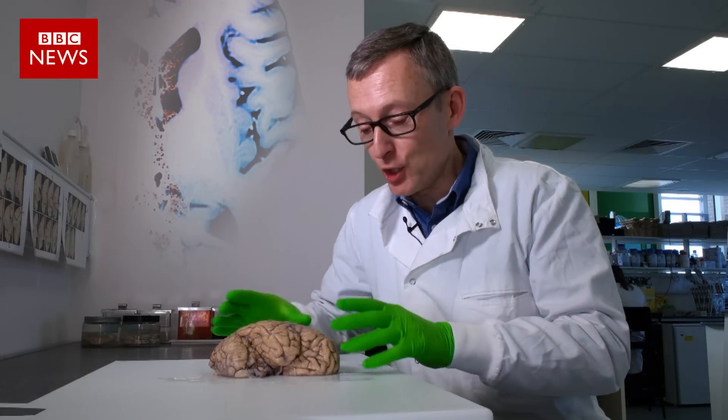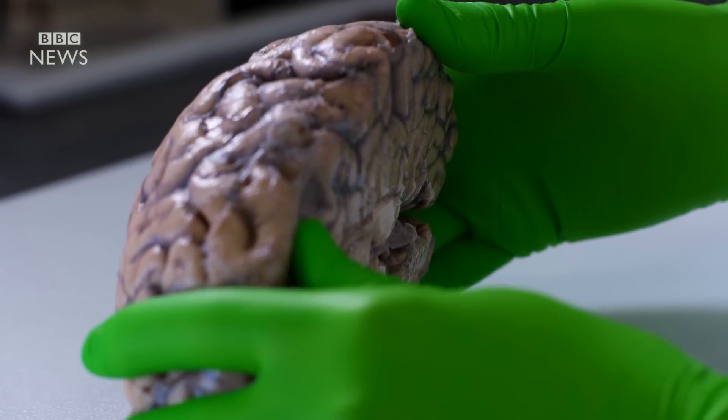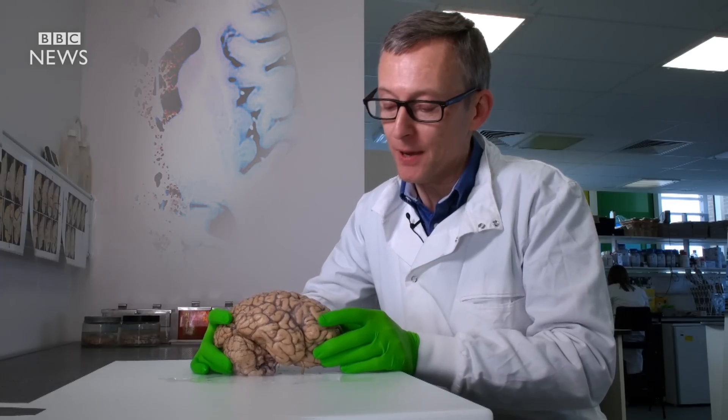This is the right hemisphere of a human brain, one of hundreds of brains donated for medical research in the UK every year to one of ten brain banks.